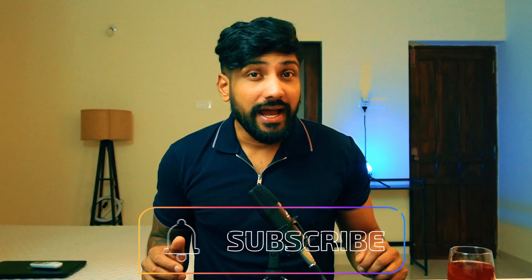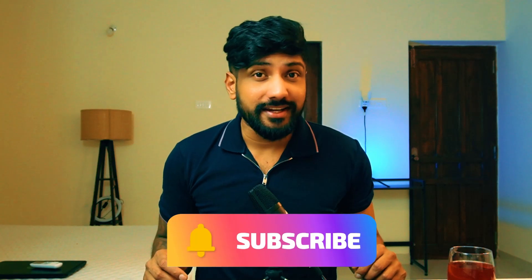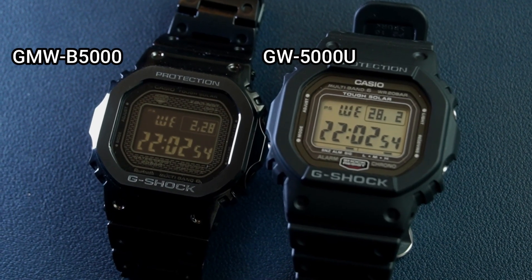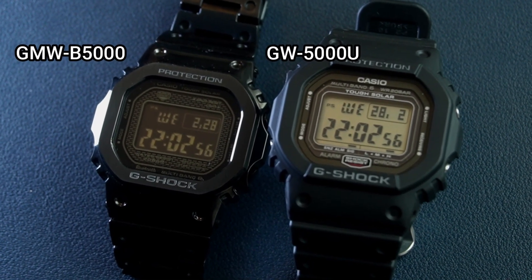Hey there, G-Shock enthusiasts! Welcome back to TikTok Treasures. Today we have got something really exciting to delve into: Casio's Multiband 6 technology. I have two G-Shocks with the Multiband 6 feature, and people have asked me time and again...